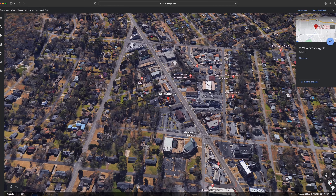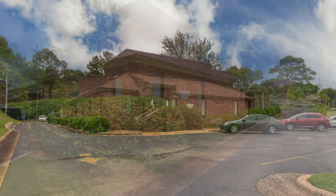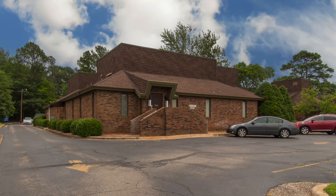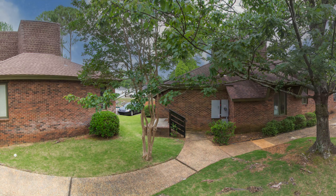Nestled in the Medical District near Huntsville Hospital is where you'll find this opportunity that has been used as a dental office and is now ready for a new adventure. With road frontage on Whitesburg Drive, there is ample parking in the front, plus more secluded parking in the rear of the building.